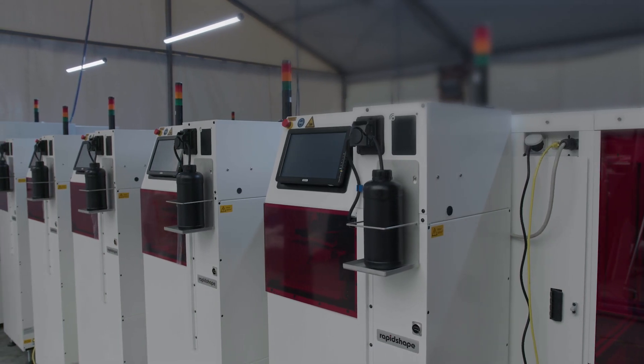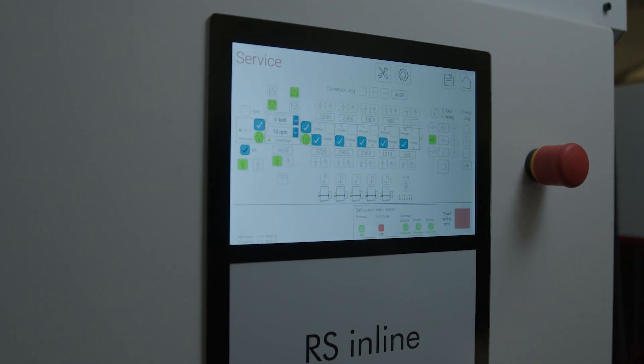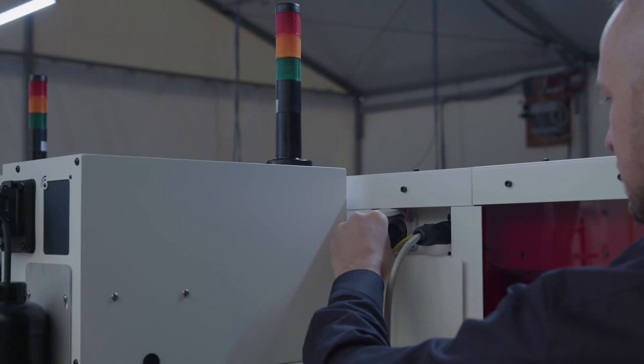This makes possible the modular concept of up to five devices connected to each other. The RS Inline is not a large and rigid unit. Each machine used is an i100 plus connected to a production line.